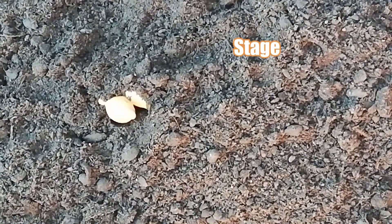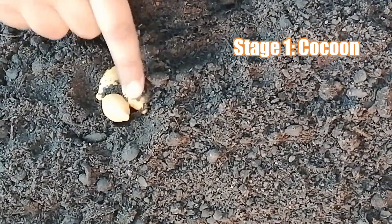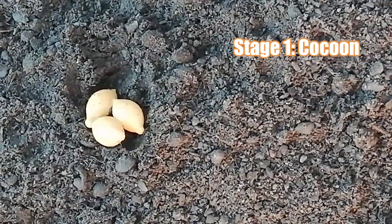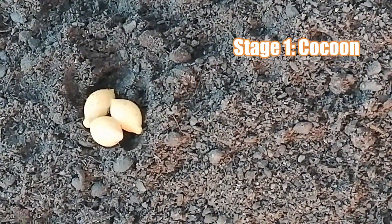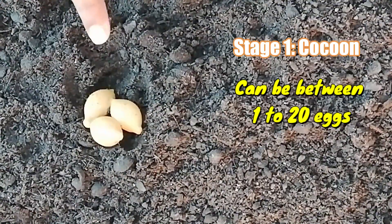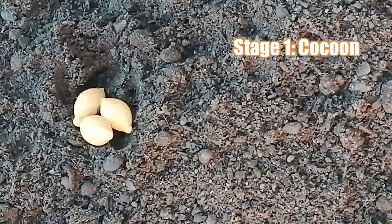The earthworm life cycle, like many others, starts with an egg. The egg is encased in an egg casing called a cocoon. When adult worms give birth or deliver worm eggs, their eggs will typically be in a grapeseed-like size. The number of eggs within one cocoon can vary between species, ranging between 1 and 20. The cocoon is then deposited in the soil.